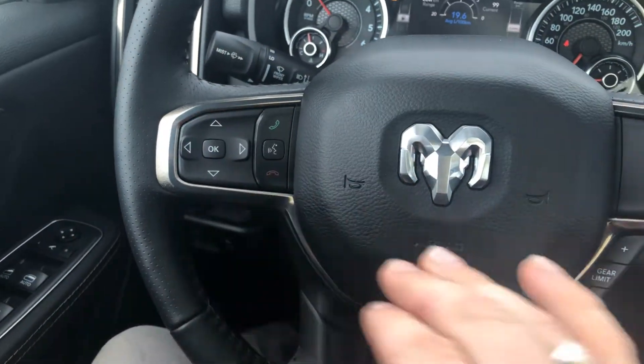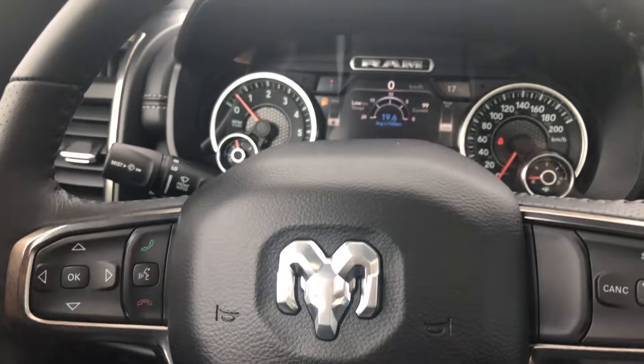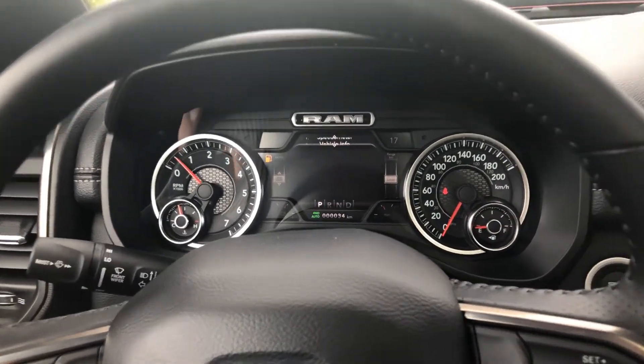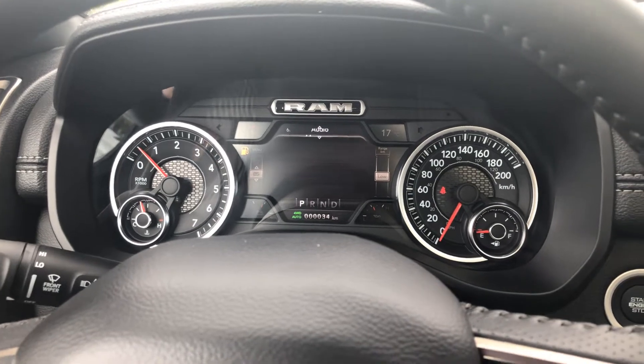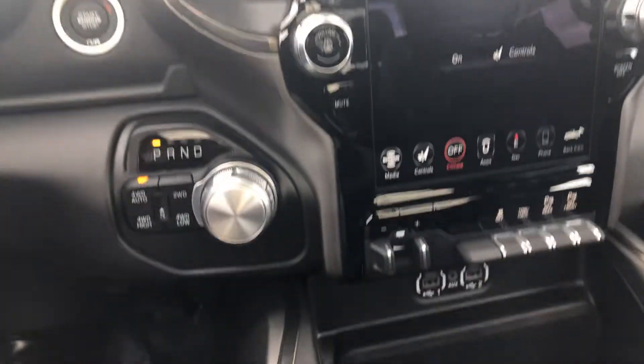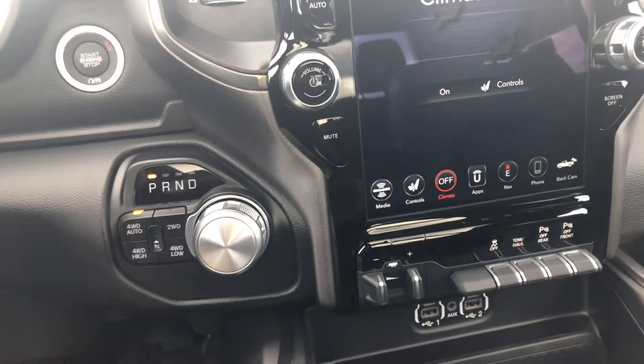Bluetooth controls on the left-hand side with your directional arrows to cycle through your options. Transmission with your automatic four-wheel drive.